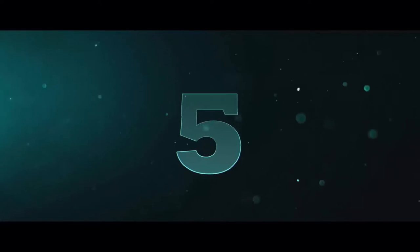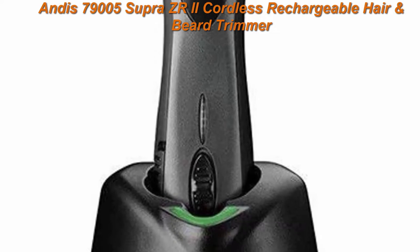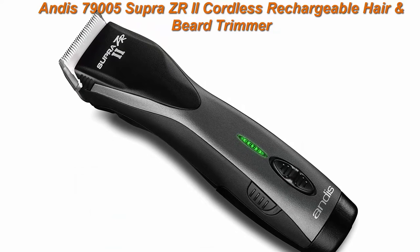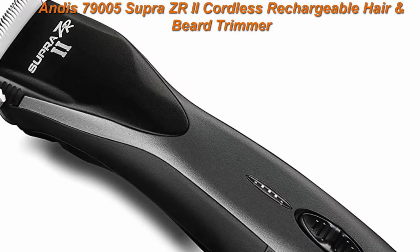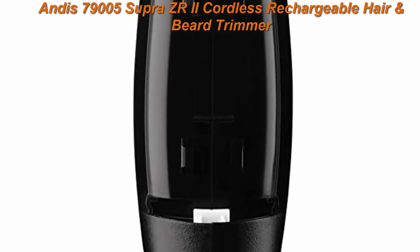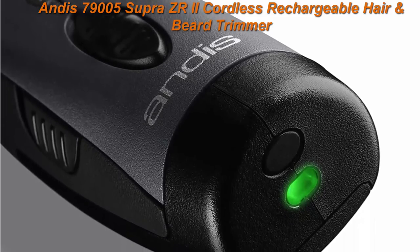Top five: Andis 79005 Supra ZR2 cordless rechargeable hair and beard trimmer, detachable blade clipper, lithium-ion, powerful battery, black, pack of one. The high-speed motor gives an excellent sharp performance with minimal noise, and preserves long-term durability with five speeds adjustable between 1800 to 3800 SPM.